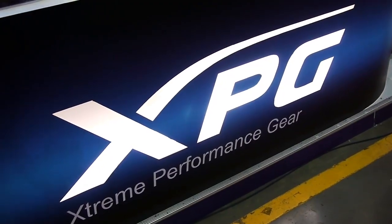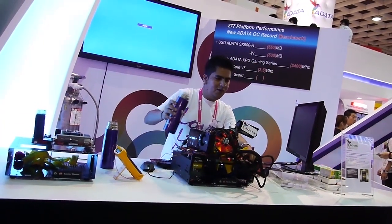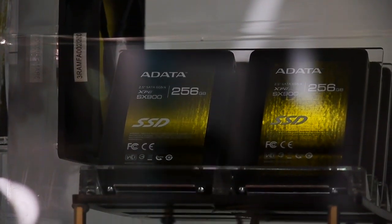Hi everyone. Please have a closer look at our latest SSD products in our XPG family group. This XS910, our new SSD, comes with the Sandforce solution. We use selective IC to build this product, offering a five-year warranty on this SSD. If you have any questions or inquiries regarding Adata products, welcome to have a look at our booth.